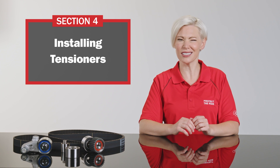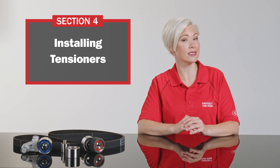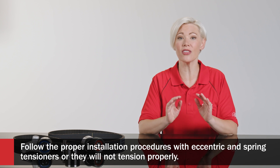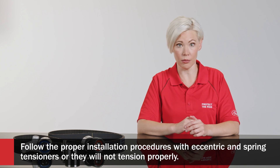Eccentric tensioner is an odd name, isn't it? The key to installing eccentric and spring tensioners takes us back to following instructions. You have to follow the proper installation procedures with both types of tensioners, or they will not tension properly — and you know the problems that come with that.